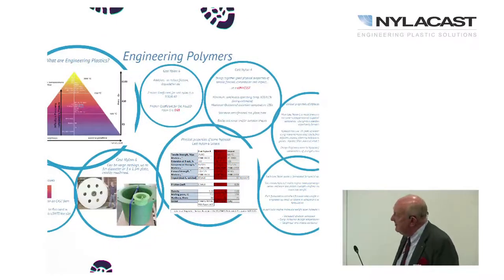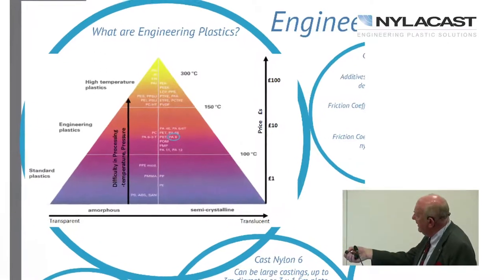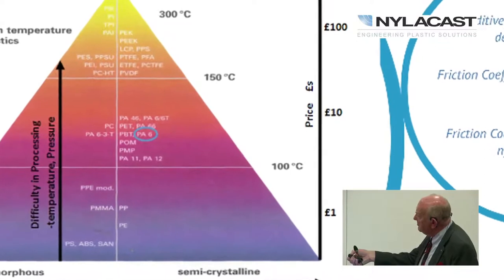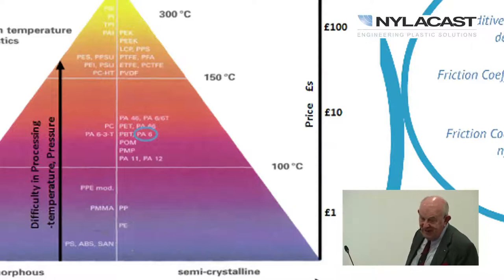Moving on to engineering polymers — this is the ubiquitous polymer triangle. At the base you have commodity polymers like polyethylene, polypropylene, and ABS, which are useful up to about 100 degrees C, often less. On the right-hand side is a rough cost guide — it's roughly geometric: one pound, ten pounds, a hundred pounds per kilogram.